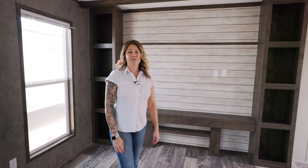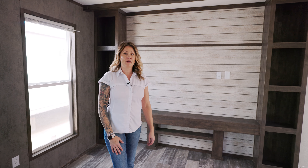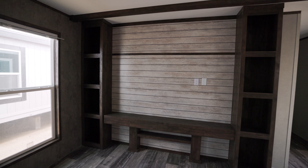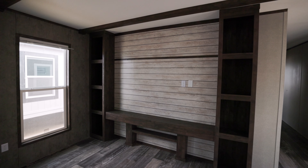Hi everybody, Mo Homes Less Money here and I'm standing inside The Grant. It's a 16 by 76 single wide that we have here for immediate delivery. It has three bedrooms, two baths. Right now I'm standing inside the living room. Right behind me you see a huge built-in entertainment center with shelving.